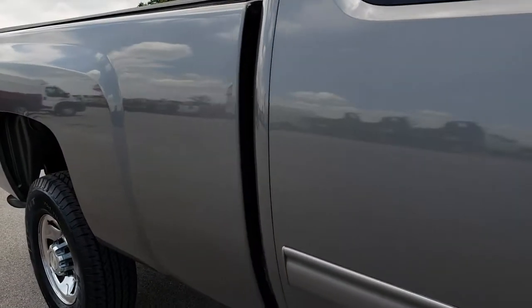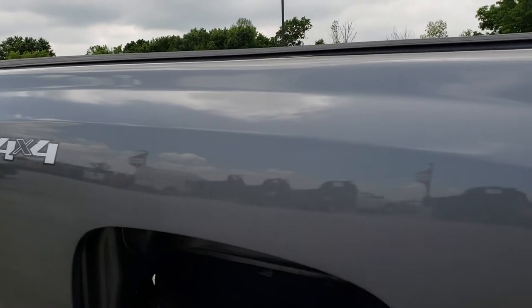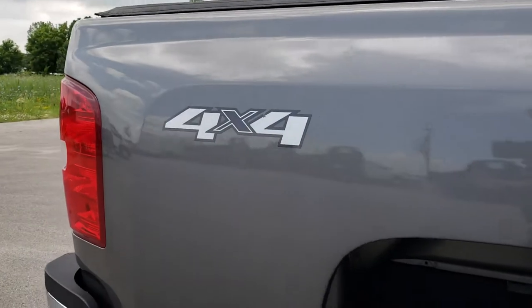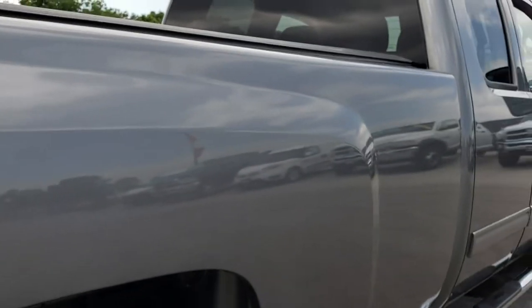We take these HD videos so if you are far away, or even if you're close by and still interested in purchasing the truck but maybe just can't make the trip down, you can still see the vehicle, hear the vehicle, and have confidence in everything that you're looking at before you even get here.